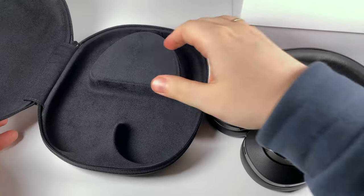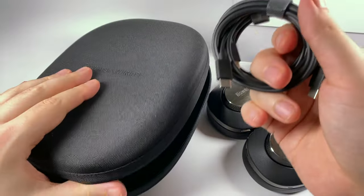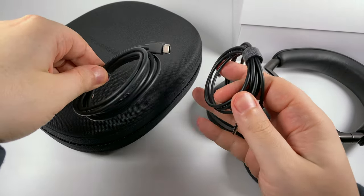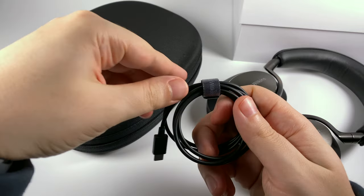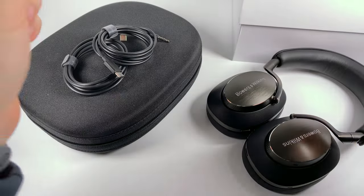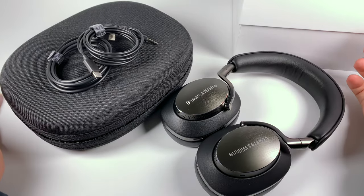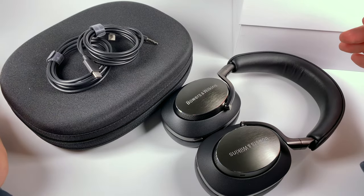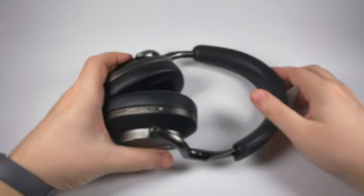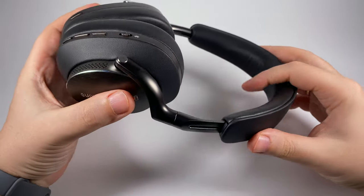Inside we're getting the headphones themselves, which look great even out of the box, and two cables: one USB-C to USB-C for charging or digital connection, and a second USB-C to 3.5mm to connect to an audio jack. The unboxing experience is pretty good — all accessories are useful and you're getting exactly what you need.